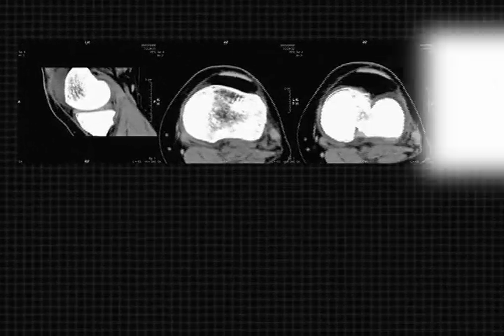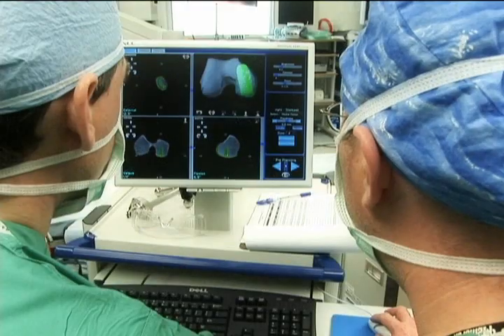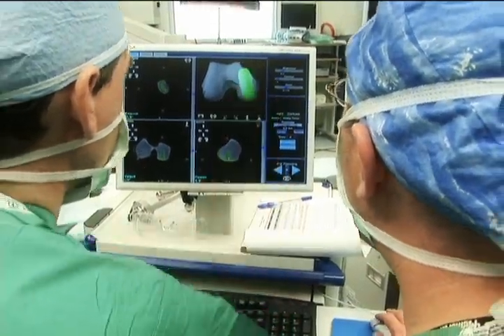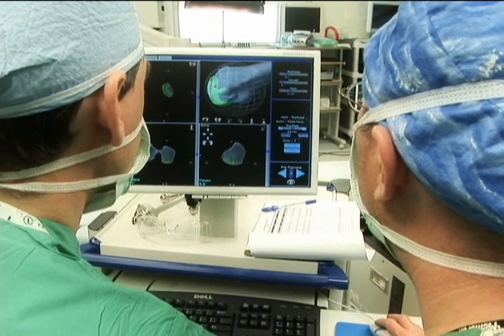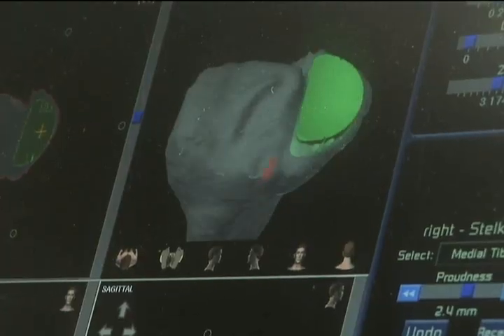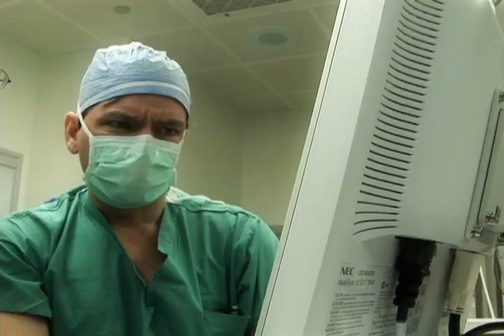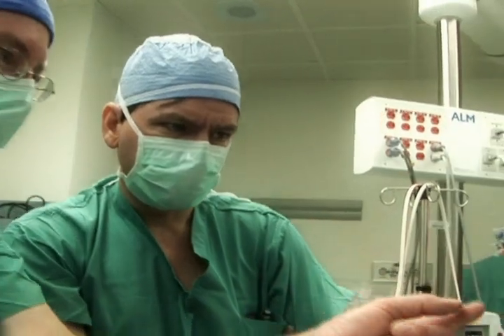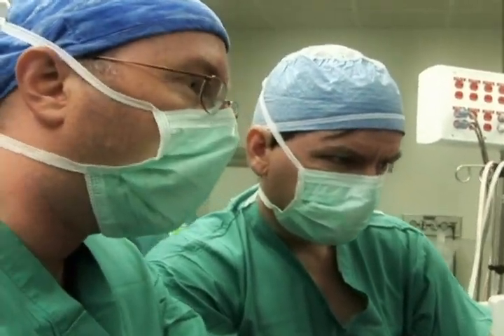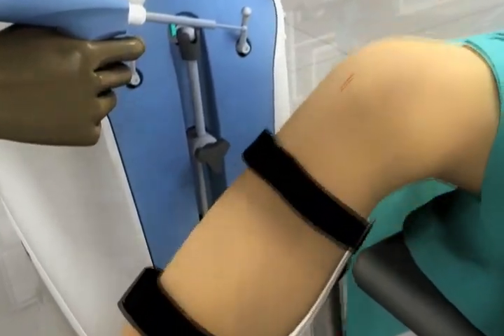Each procedure begins with a pre-surgical CT scan of the patient's knee. This information is then digitally scanned into the MACO system for the surgeon to use in making a custom pre-surgical plan. This plan details every step of bone preparation, resurfacing, and implant positioning during surgery, facilitating the most accurate positioning and precise alignment of the implant possible.